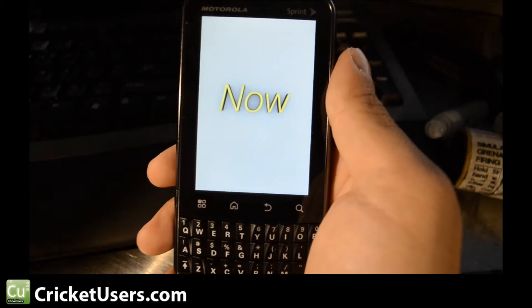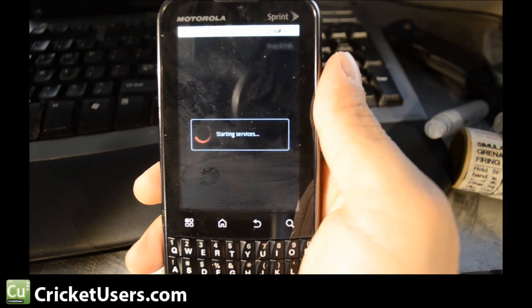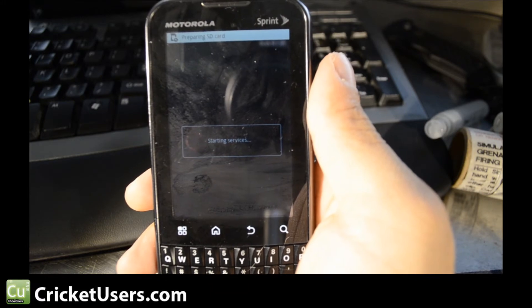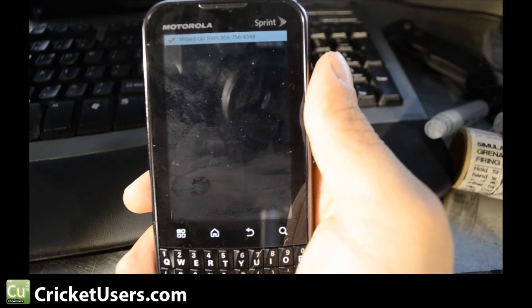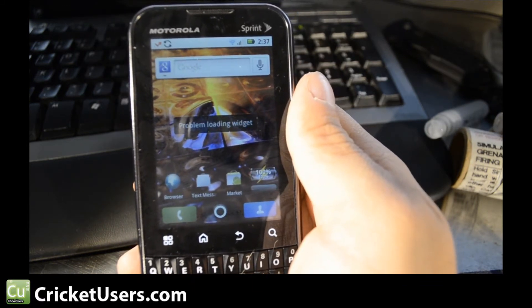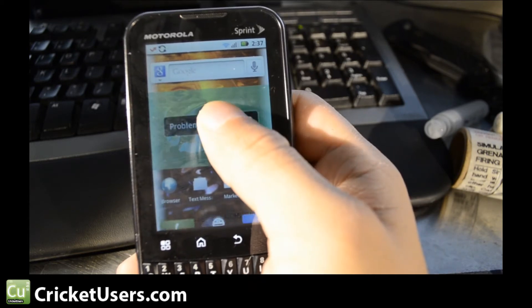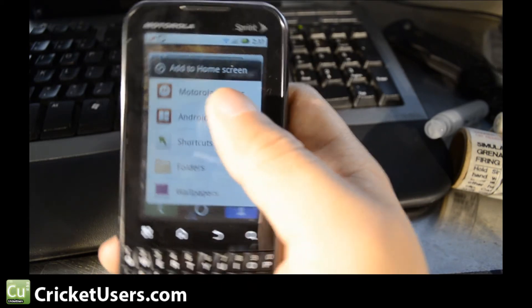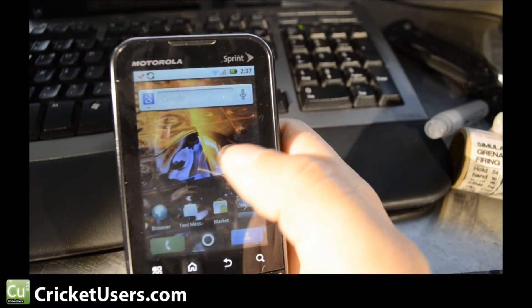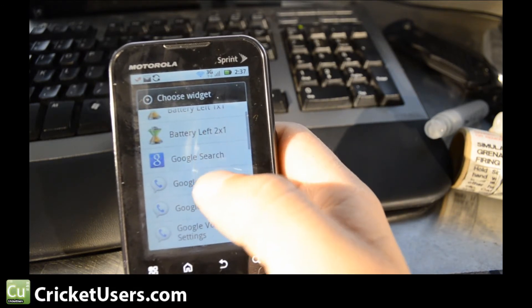I just felt a slight vibration, which means it's still working through the boot sequence — it hasn't frozen up. The next thing we're going to do is make sure that everything's still functioning: that we're still able to do talk, text, internet, and MMS on Cricket.